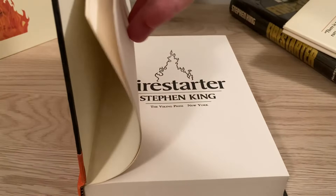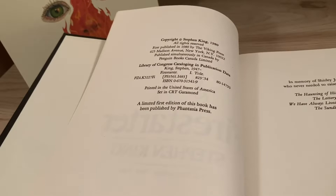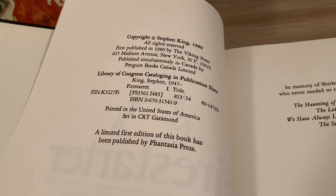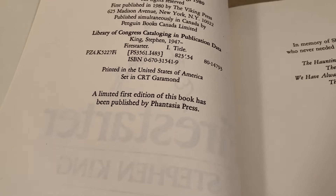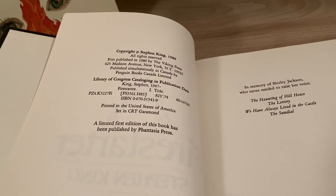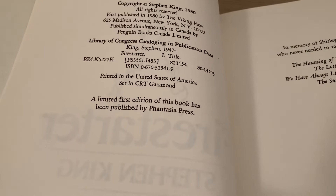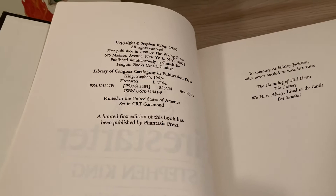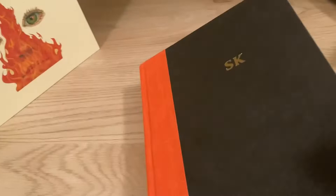Inside the book — this book has been used so little that it actually crackles when you open it. The copyright page also shows the address of the Viking Press, 625 Madison Avenue, as well as the language 'first published in 1980 by the Viking Press.' This edition also mentions the limited first edition of the book published by the Fantasia Press, which was part of the contract that Fantasia signed — they got Viking to agree to advertise their edition in every Viking edition of the book, which is a pretty good deal. Later printings of the first edition: the first printing, first edition, first printing, has no number line.